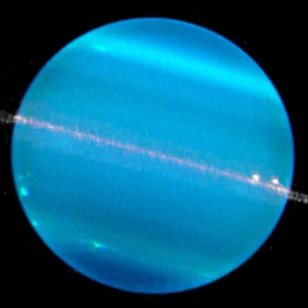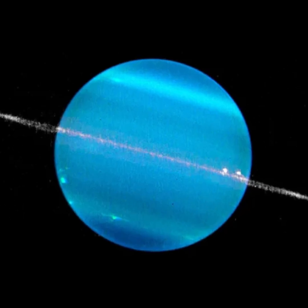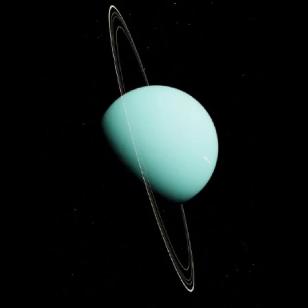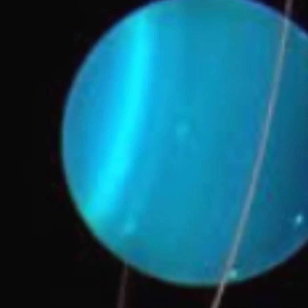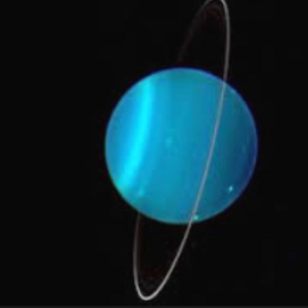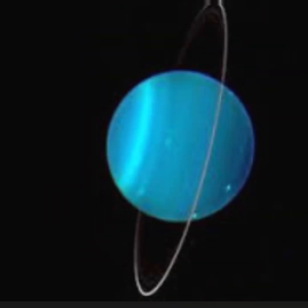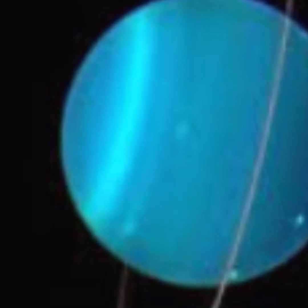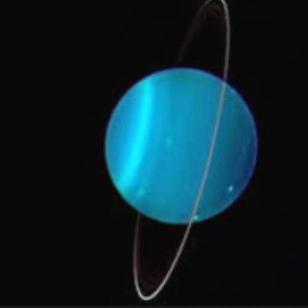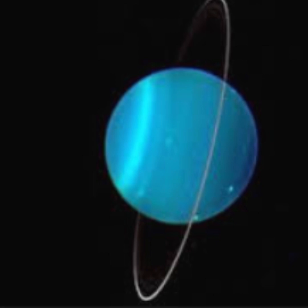Next, we're heading to Uranus, a planet that's very different from the others. Uranus is special because it spins on its side. It's an icy giant, and like Jupiter and Saturn, it's made mostly of gas. Uranus is super cold because it's so far from the sun. It also has rings, but they're much harder to see than Saturn's. Uranus is the first planet that was discovered with a telescope, and it's one of the coldest places in the solar system.